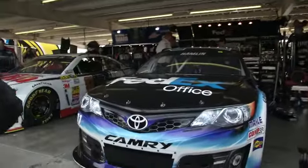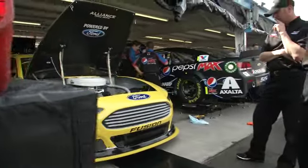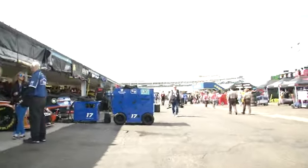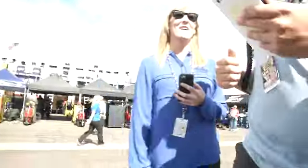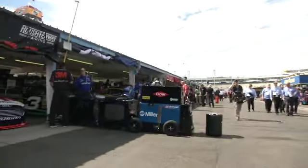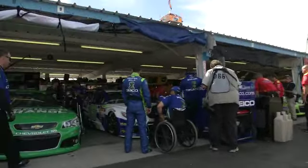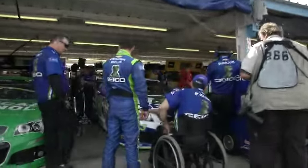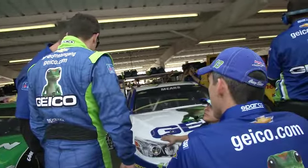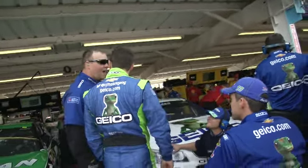Denny Hamlin's car — the number 11 machine right here. Trying to bring the energy for you folks today. These drivers aren't out yet — we're going to hop on down here. Maybe catch a few guys for you. Here is the Casey Mears team — crew chief Bootie Barker and Casey Mears talking over some things before the qualifying session.